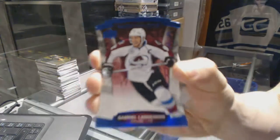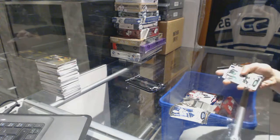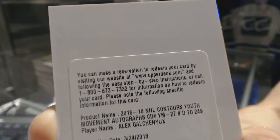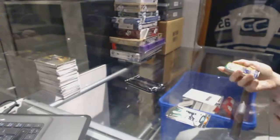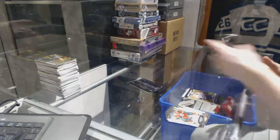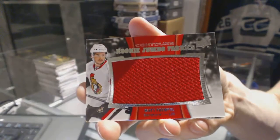We've got a blue parallel numbered to 499 for the Colorado Avalanche's Gabriel Landeskog, a Rookie Resume Gold numbered to 99 for the Vancouver Canucks' Ronalds Kenins, and a Rookie Jumbo Fabrics for the Ottawa Senators' Matt Puempel.